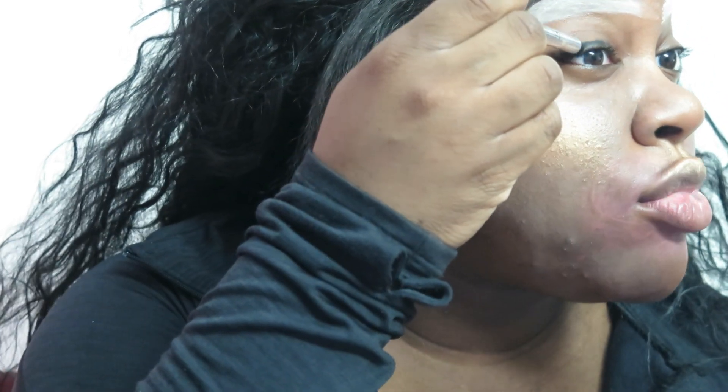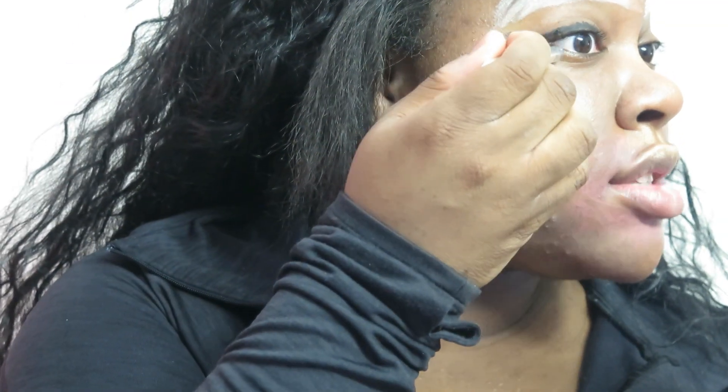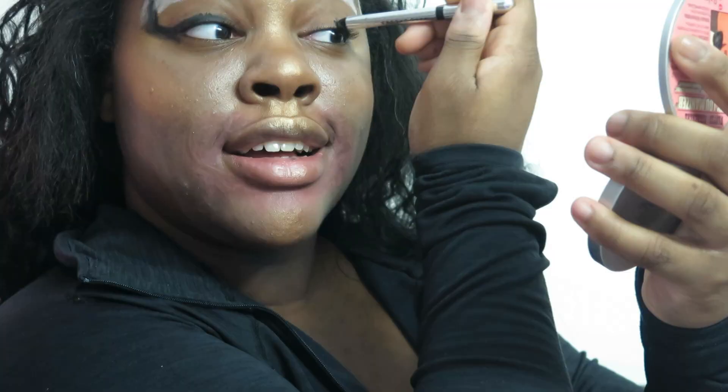Next I'm going to do a winged liner. Winged liner is not as hard as you guys think — it's really easy. You're just going to bring it out like this. Look at that cat eye! You want to bring it out as far as possible — all the way to the end of the brow. This is a Marc Jacobs liner and it is the best liner I've ever used.